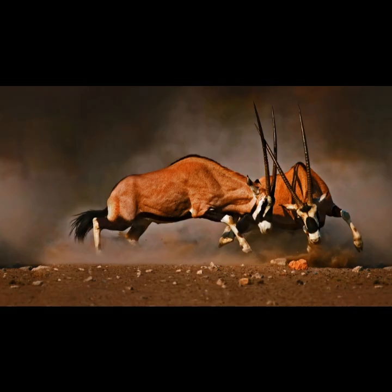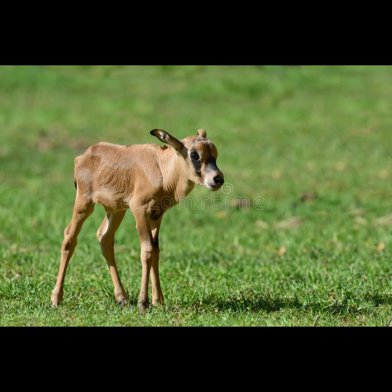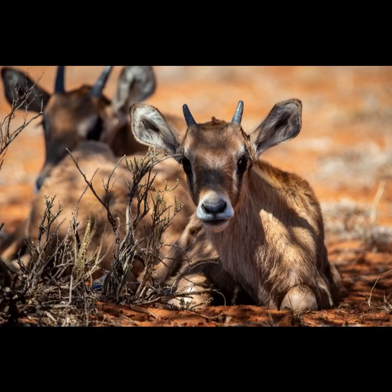If intruders do come onto the territory, dual conflicts usually occur involving horn clashing and body bashing. As calves in the herd grow, they test each other in what looks like games, but in reality are tests of strength. As the hierarchy becomes established, the need to fight is reduced.